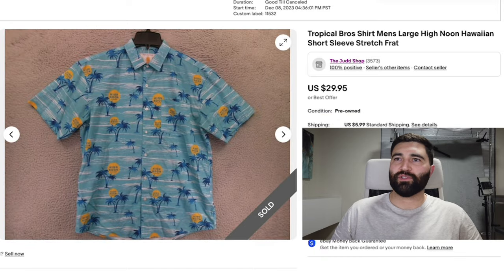Number four is this Tropical Bro shirt. It had the High Noons — the drinks — on it, and it was in a men's large. This sold in seven days for full price, $30 plus shipping.